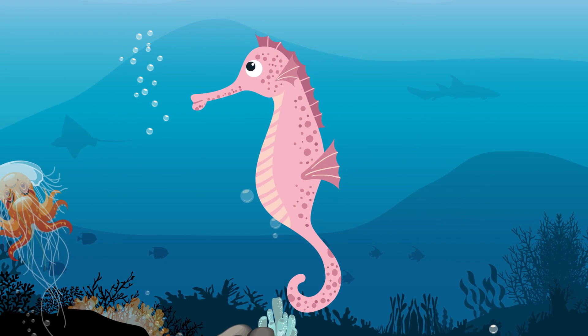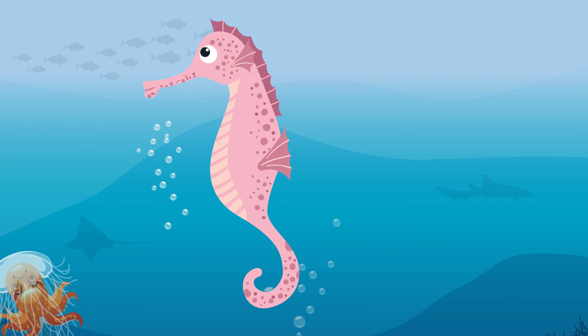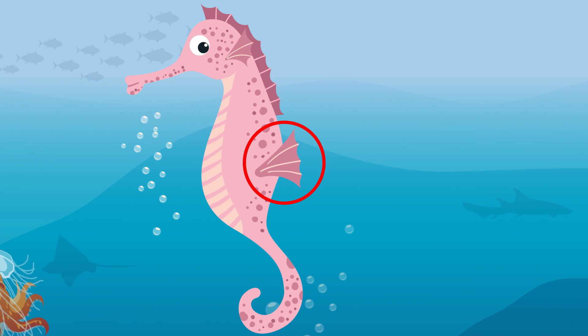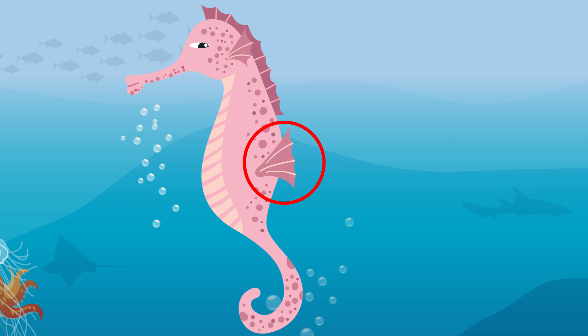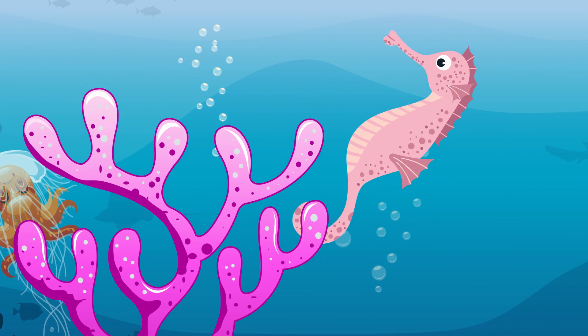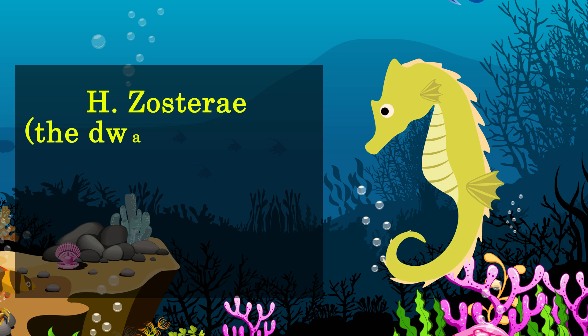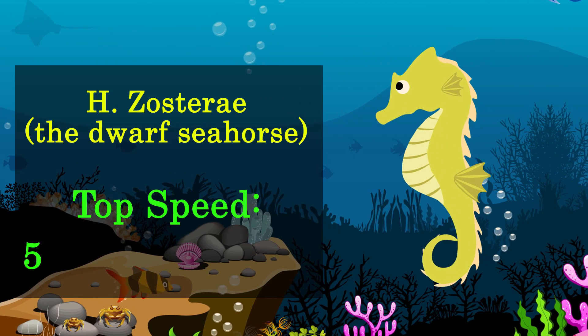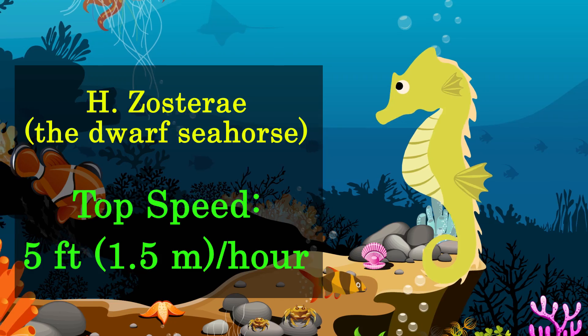Seahorses are poor swimmers and generally swim in an upright position. They propel themselves by using a small fin on their back that flutters up to 35 times per second, and anchor themselves with their tails to sea grasses and corals. The slowest moving fish in the world is H. Zosteri, the dwarf seahorse, with a top speed of about 5 feet (1.5 meters) per hour.